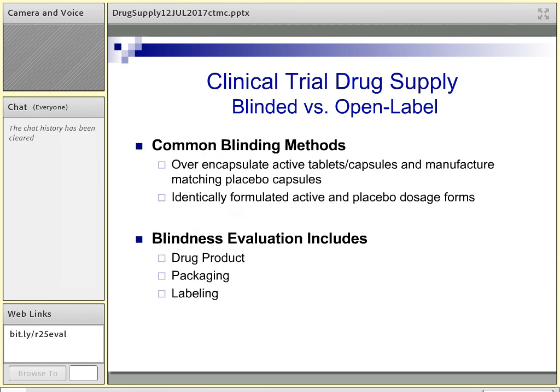The most common blinding method for solid oral dosage forms is to over-encapsulate them with a larger capsule and then make a matching placebo capsule. Once it's in those identical capsules, we perform a blindness evaluation to ensure that the dosage form, packaging, and labeling will maintain the placebo-controlled nature of the study. We look at the capsules being identical, the bottles being identical, the caps — everything — so that it's indistinguishable from a practitioner, clinician, or subject standpoint. The labeling is equally identical in order to maintain that blind.